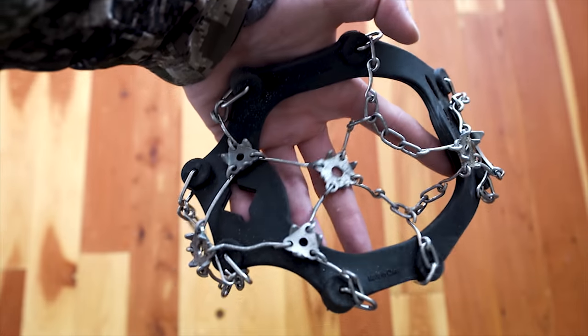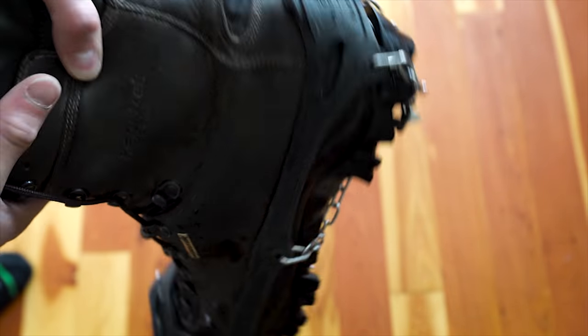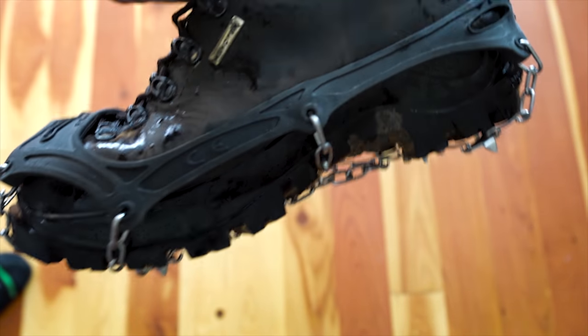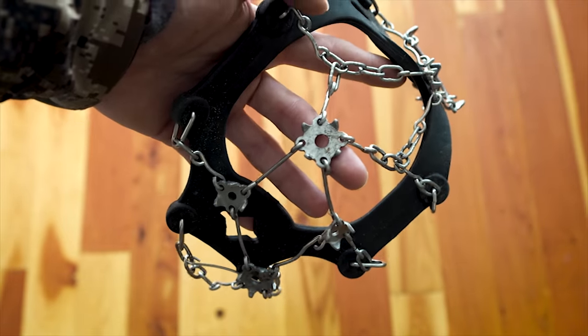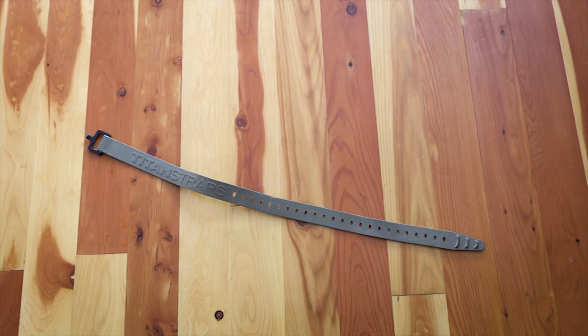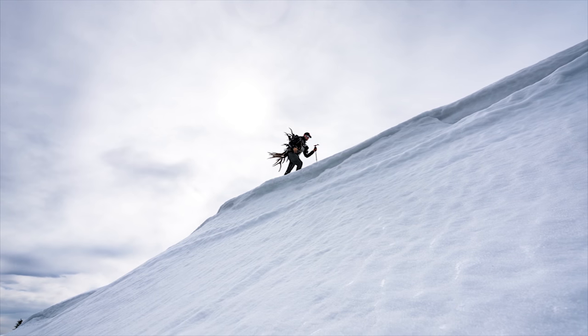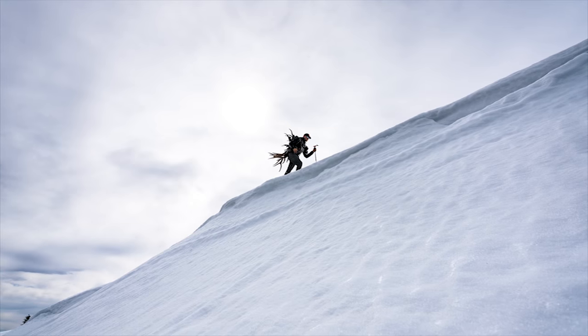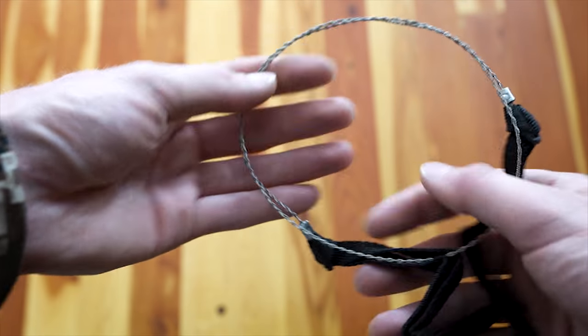Next up are micro spikes from Hillsound. These attach to the bottom of your boots, and if you're side-hilling or going across steep, icy, wet, slippery slopes — or even wet logs — they just grip and you're not falling as much. Tighten the strap and you're set. If you're lucky enough to find more than one antler, you can strap them together with electrical tape. Antlers ride so much better on your backpack if you bundle them into one load instead of six individual ones.